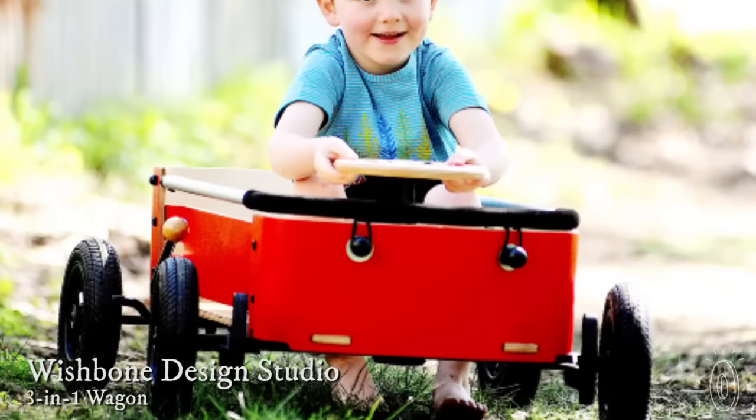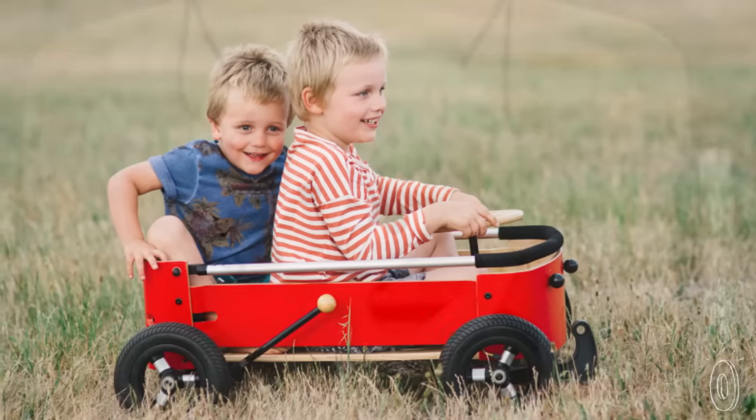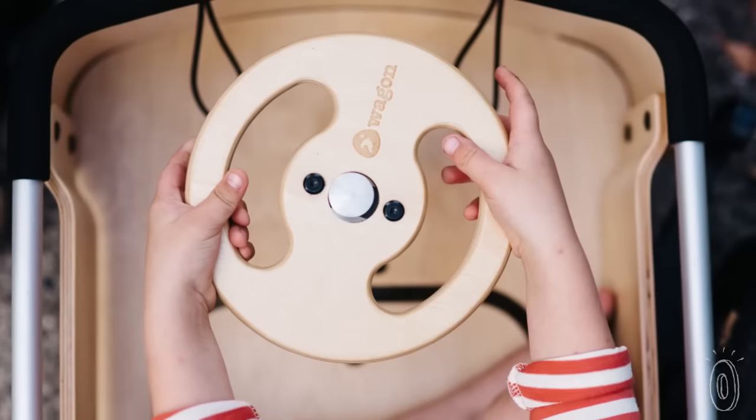If you have young kids, you probably look for toys that will help them be active, improve coordination, and build independence. Thanks to Wishbone Design, you can find all of these traits in just one toy. Everything Wishbone creates is multi-purpose and crafted sustainably to grow with your kids.